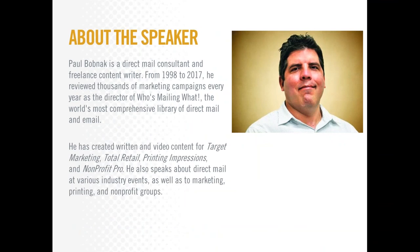I'd like to introduce our speaker for today. Paul Bobnack is a direct mail consultant and freelance content writer. From 1998 to 2017, he reviewed thousands of marketing campaigns every year as the director of Who's Mailing What, the world's most comprehensive library of direct mail and email. He has created written and video content for Target Marketing, Total Retail, Printing Impressions, and Nonprofit Pro. Paul, I'm going to hand it over to you now.